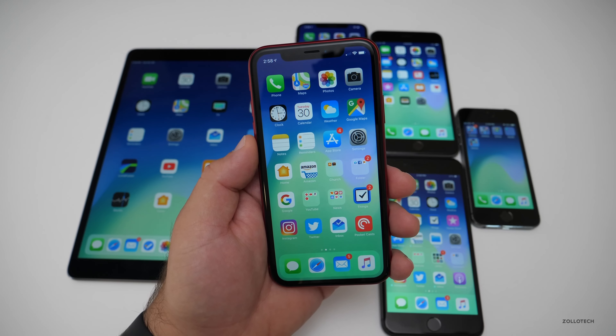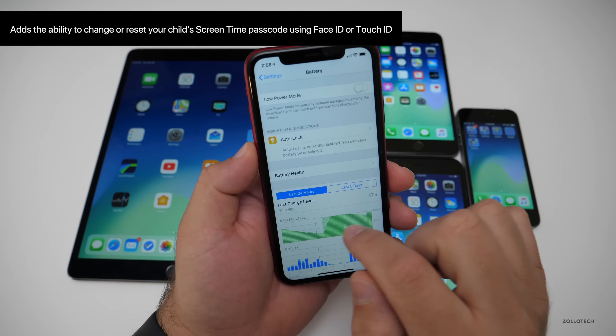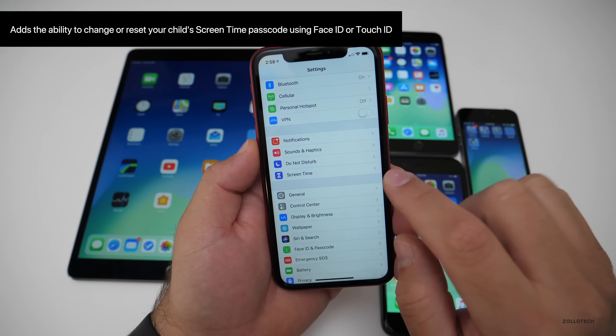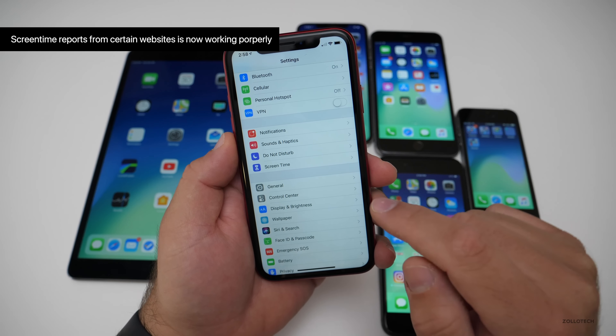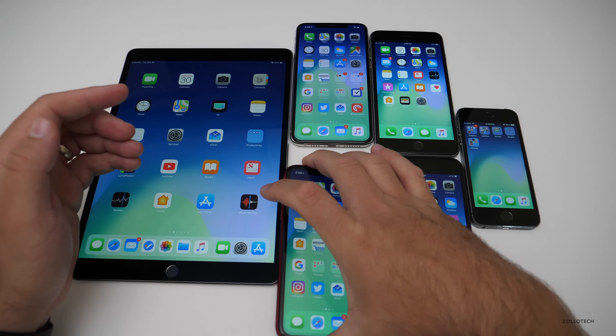One more issue I didn't mention has to do with Screen Time. If you're in Screen Time managing children, you can now manage those restrictions with Face ID or Touch ID. It also fixes an issue that prevented Screen Time from reporting specific website activity in the Screen Time app. All of those things should be resolved.